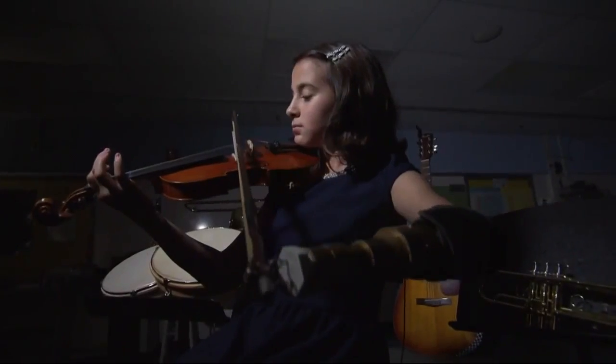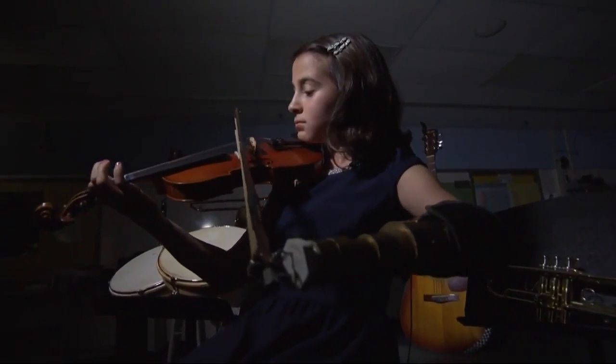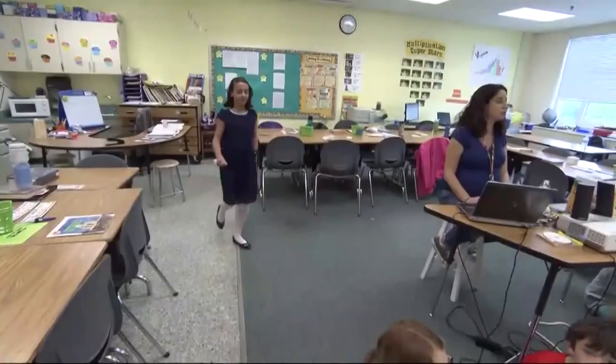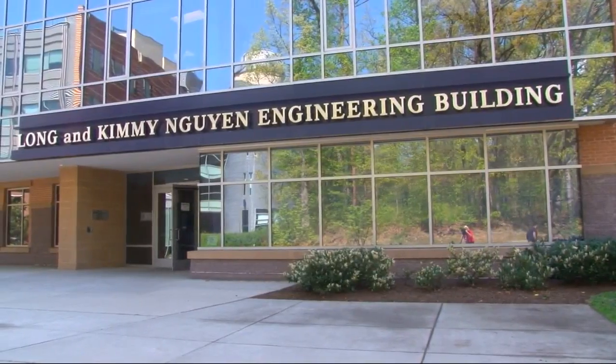Maybe she's going to feel nervous, but she wasn't like that at all. She was actually making jokes and laughing and we were actually the ones who were nervous, to be honest. Her music teacher, Matthew Baldwin, fashioned a prosthetic for her out of PVC pipe. A Mason alum, he asked the engineering department if a better one could be made.